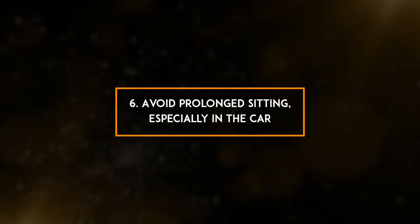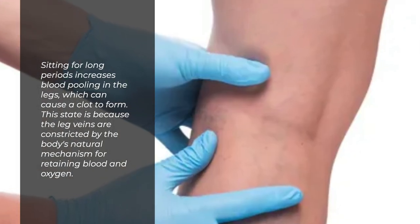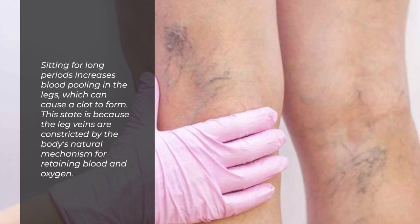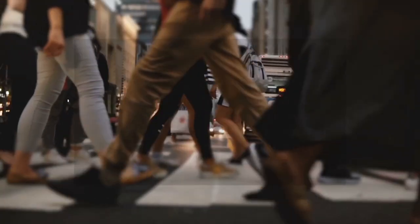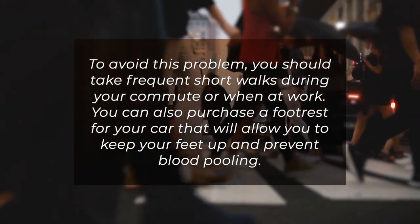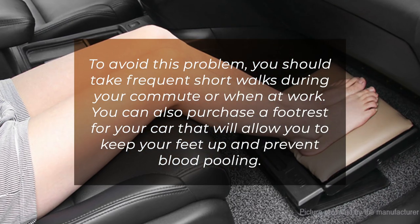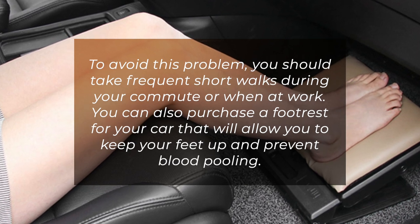6. Avoid prolonged sitting, especially in the car. Sitting for long periods increases blood pooling in the legs, which can cause a clot to form. This is because the leg veins are constricted by the body's natural mechanism for retaining blood and oxygen. To avoid this problem, you should take frequent short walks during your commute or when at work. You can also purchase a footrest for your car to keep your feet up and prevent blood pooling.